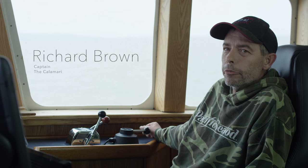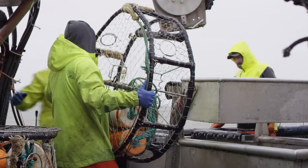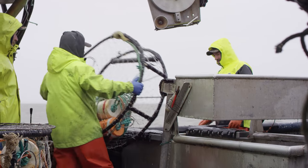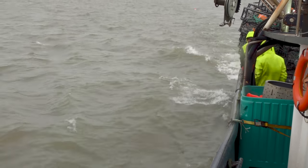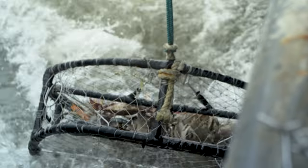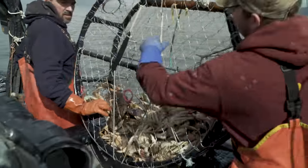Some days are real nice, some days are real bare. The faster you run your gear, the harder you work, the more crab you can catch. We'll run 700 pots in a 24-hour period. We just go around the clock pulling pots — pulling them up and down, rebaiting them, putting them back down.